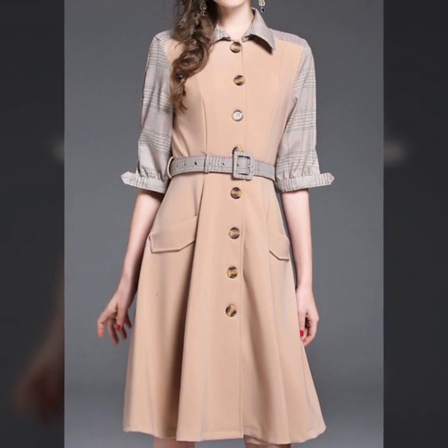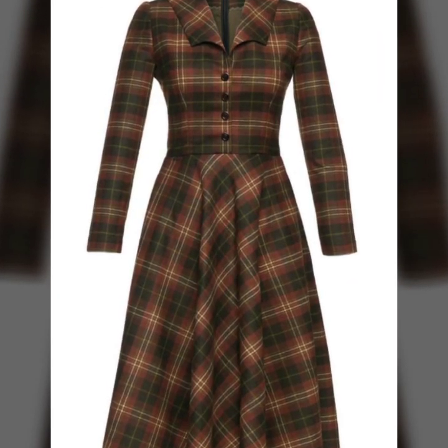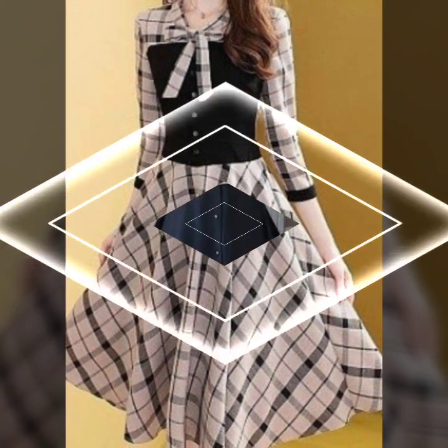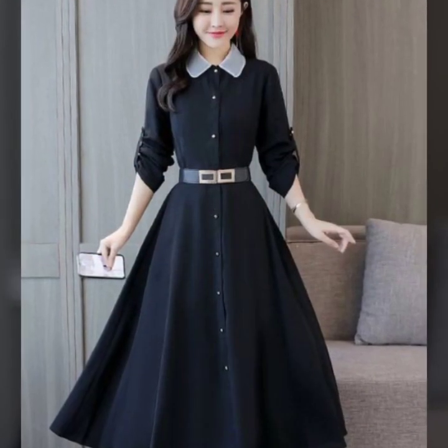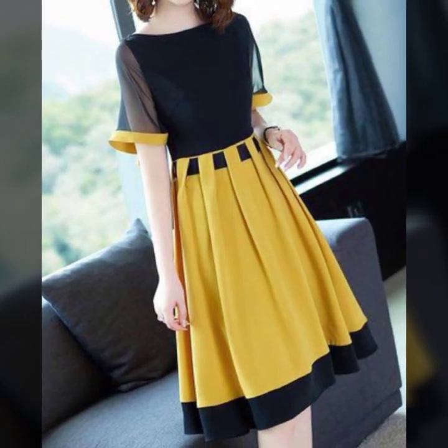Let's kick off with our first look frock — casual charm. This piece is all about relaxed vibes with a hint of style, perfect for brunch or a day out with friends. Pair it with your favorite sneakers or sandals for that effortlessly chic look.